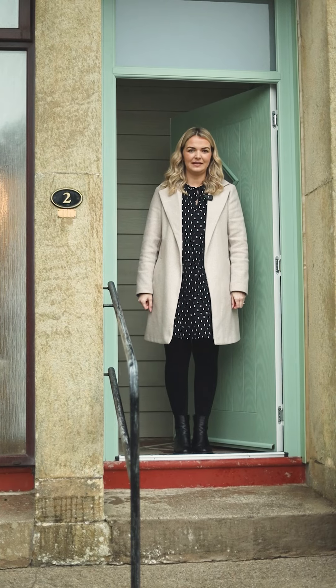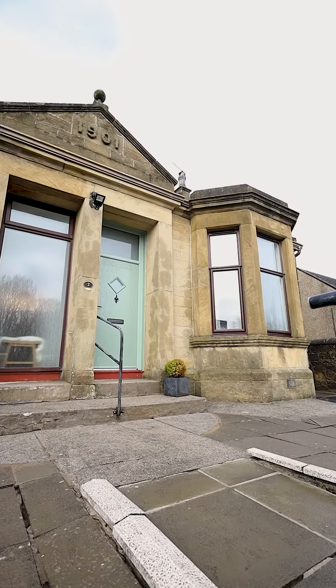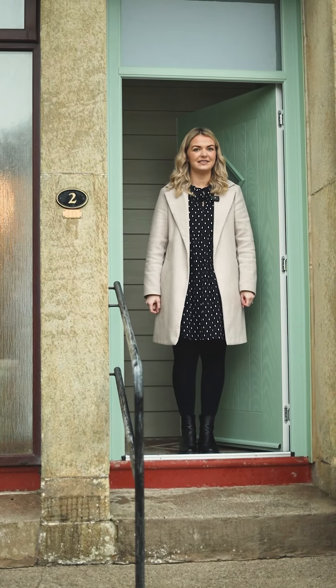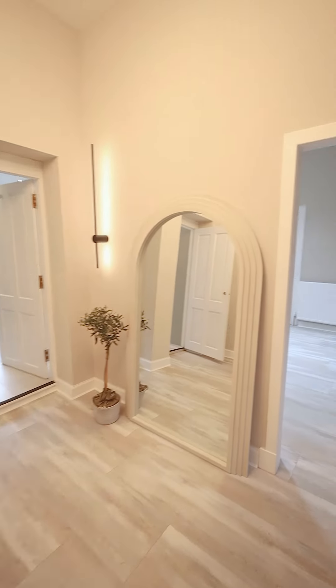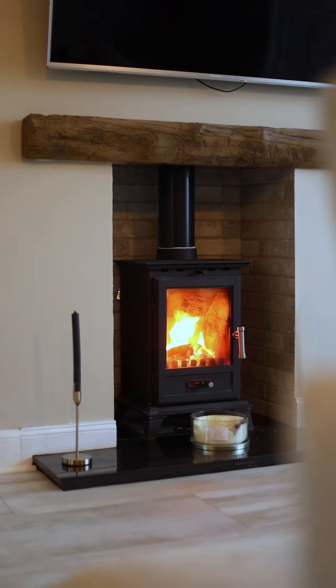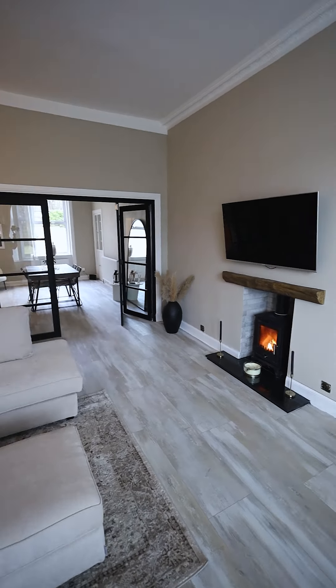Today you're joining me at Melton Cottage in Bathgate. Originally two cottages dating back to 1901, it has since been lovingly converted into one magnificent home. In the past year it's been renovated to such a high standard that even Instagram would be jealous. It's got historical charm with a modern twist, impeccable interior, and not to mention the staircase of dreams.